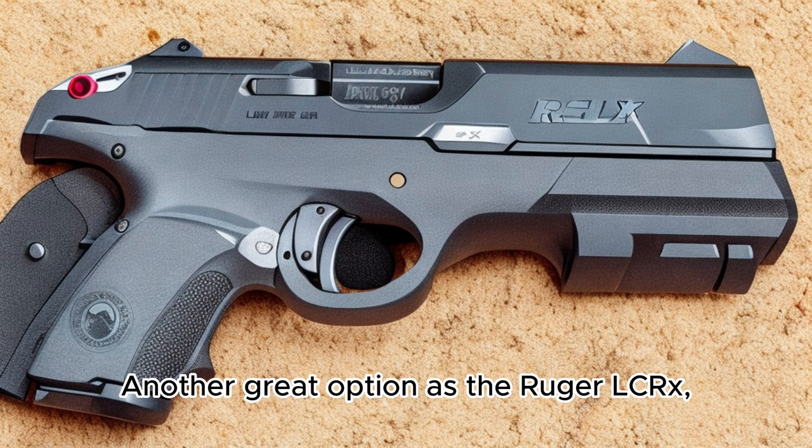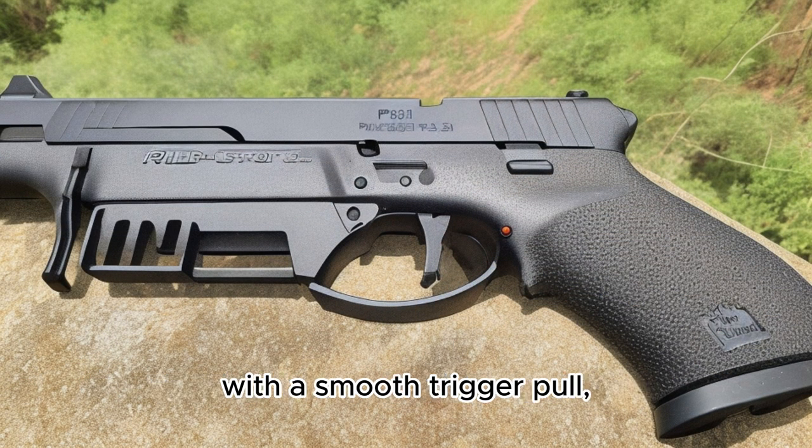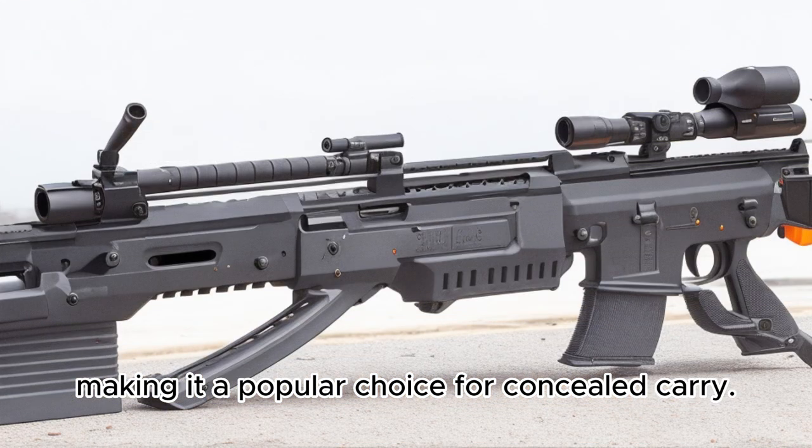Another great option is the Ruger LCR-X, which combines a lightweight frame with a smooth trigger pull, making it a popular choice for concealed carry.